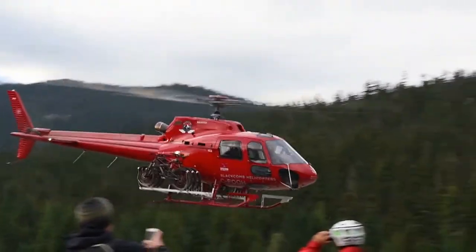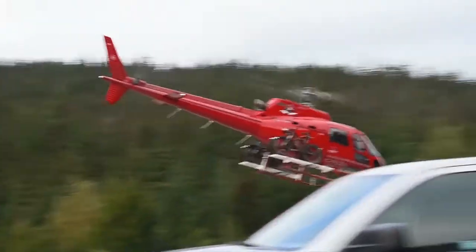Based on our own traveler reviews, here are the three most popular helicopter tours.